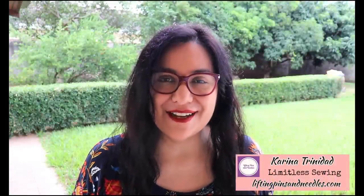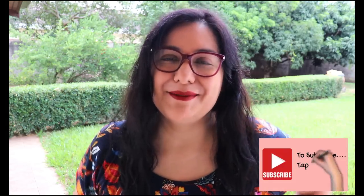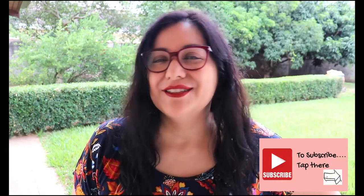Hi sewing friends, my name is Karina from liftingpinsandneedles.com. Welcome to this channel that is all about sewing - limitless sewing. If you're always stopping by, welcome back. If you're just new to this channel, go ahead and watch - you will see there's a lot of practical sewing here to apply to something similar you're making at home. If you think that's a cool idea, go ahead and subscribe and tap on the bell.